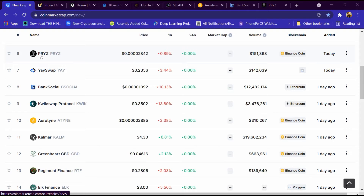Hello friends, today we will tell you about PRYZ cryptocurrency. It is listed on coinmarketcap.com and its price is $0.002842, its volume is around $151,000, and its blockchain is Binance Coin. It is listed today, and I will review it in detail and then tell you how to buy it.